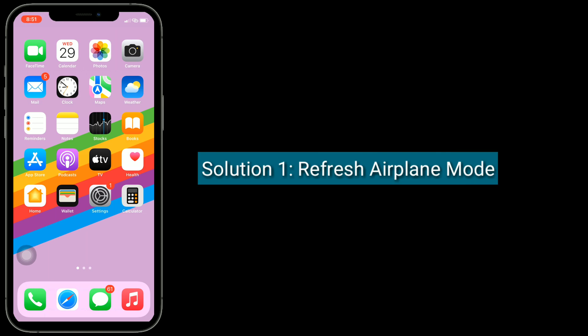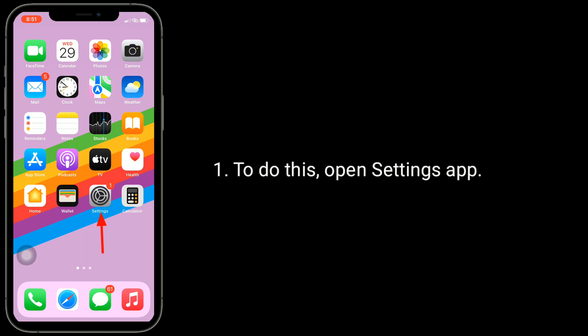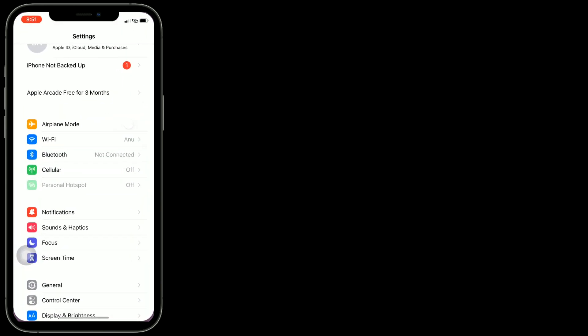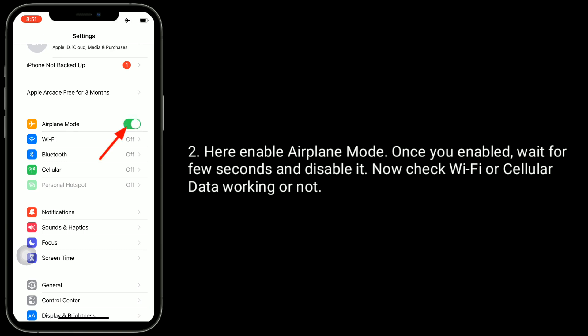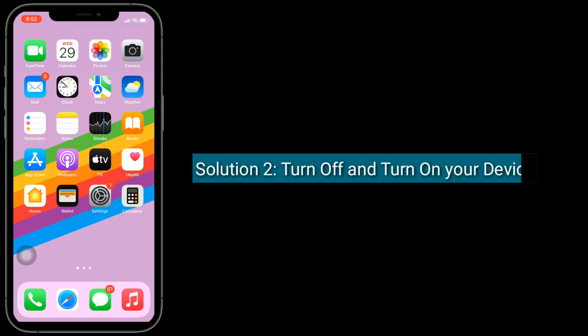Solution 1 is refresh airplane mode. To do this, open the Settings app and enable airplane mode. Once enabled, wait for a few seconds and disable it. Now check if Wi-Fi or cellular data is working or not.